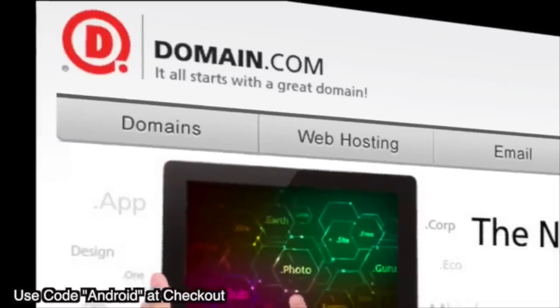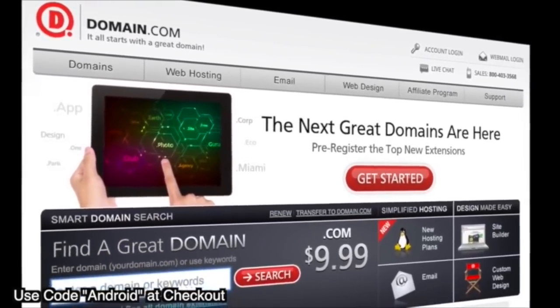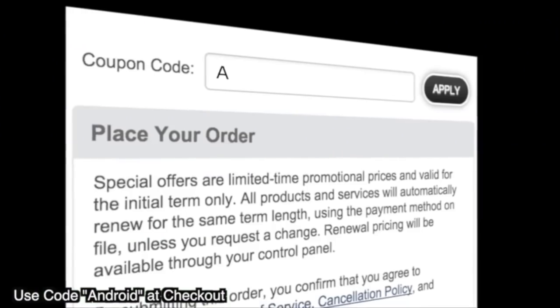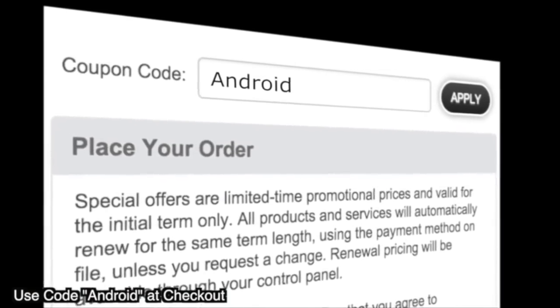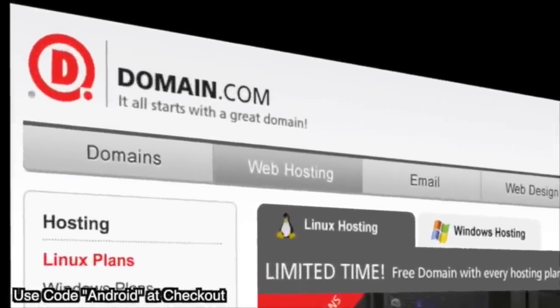Do you guys remember from about 15 years ago when people were making money hand over fist in the dot-com bubble? We didn't call it the dot-net bubble or dot-org bubble — we called them dot-com billionaires, because that's the power of a dot-com. No domain name extension tells your story with the same degree of trust as a dot-com or dot-net domain name. Dot-com and dot-net domain name extensions inject credibility into your online presence. Save 15% on domain names and web hosting when you use coupon code ANDROID at domain.com checkout. When you think domain names, think domain.com.